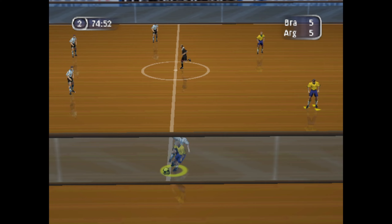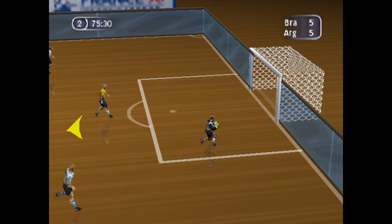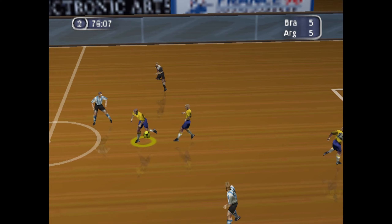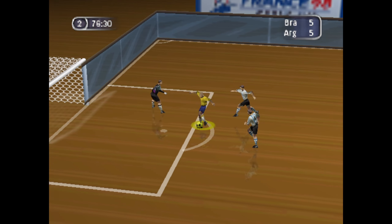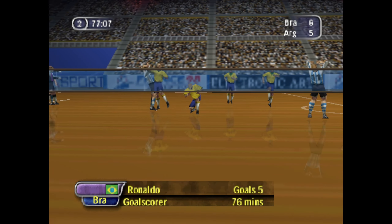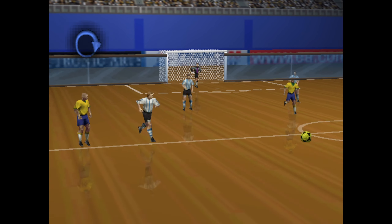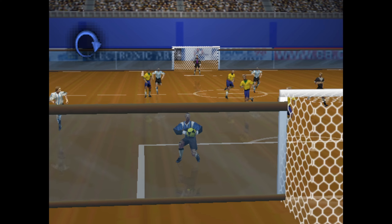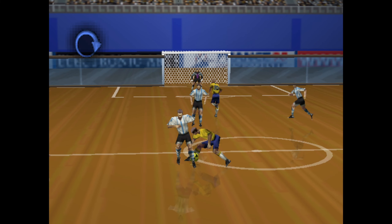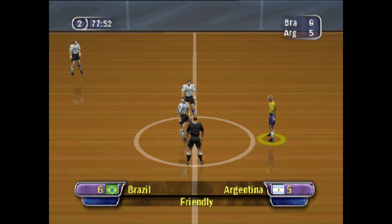Great tackle — nipped in and took the ball away. Yes, it's in! The keeper given no chance! Let's take a look at the instant replay — the keeper never stood a chance, Troy. And the score now, 6-5.